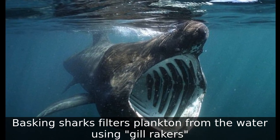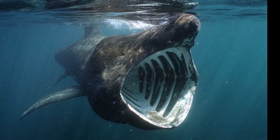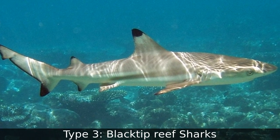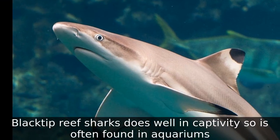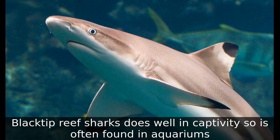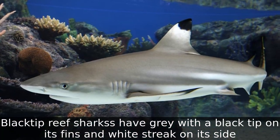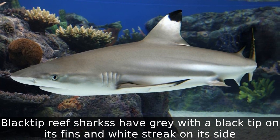Type 3: Blacktip Reef Sharks. Blacktip reef sharks do well in captivity so are often found in aquariums. Blacktip reef sharks are gray with a black tip on their fins and a white streak on their side.